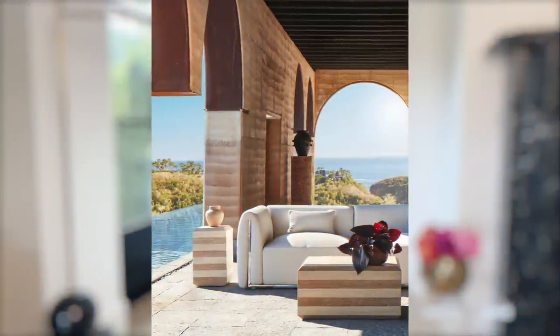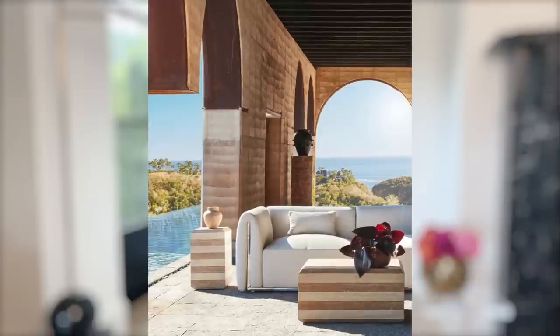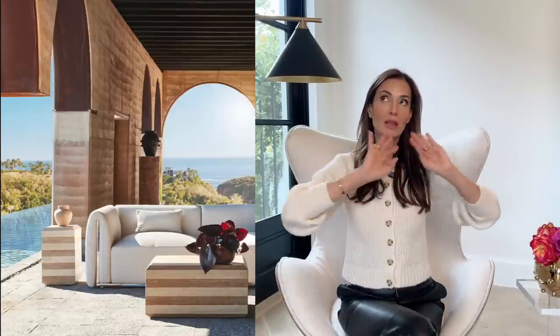I almost had a heart attack of happiness — the Kamada travertine side table from CV2. This striped travertine piece is incredible. Travertine is travertine, so whether you buy it from CV2 or from the most expensive showroom at the Pacific Design Center and spend ten thousand dollars, it's essentially the same thing — you're getting great value. I love CV2 and I'm going to be taking you to one of their new concept stores because they invited me.